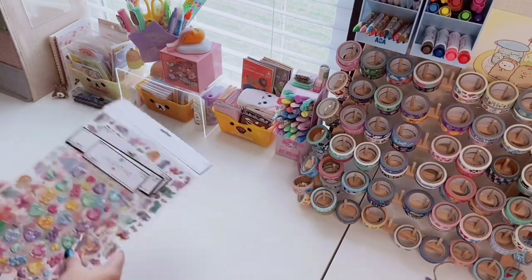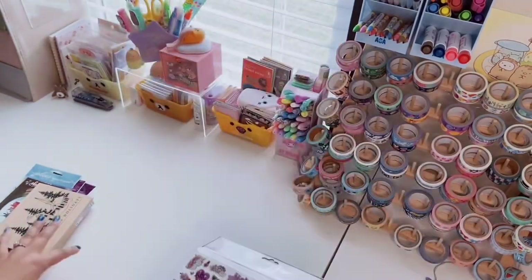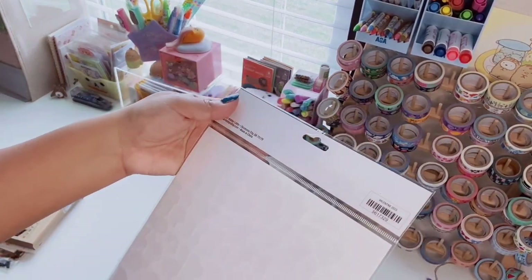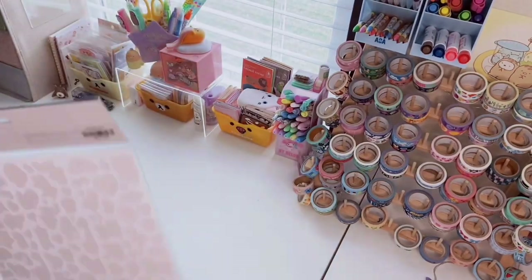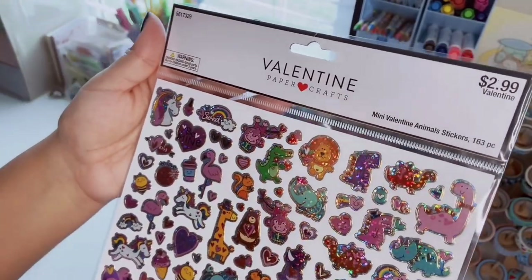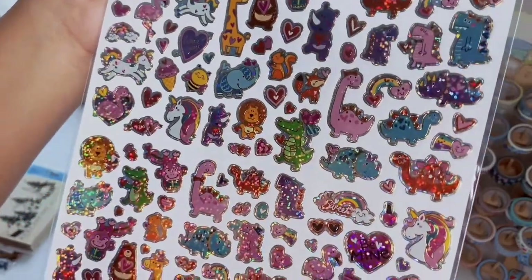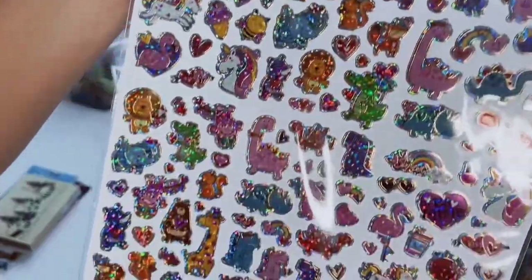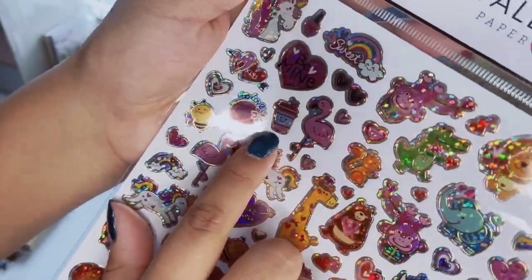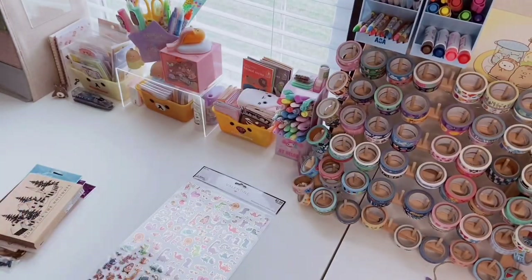First up is Hobby Lobby — I forgot to mention that one earlier. These are some Valentine stickers I got, and I haven't used them — obviously, we're in March — but this was when they had just taken out their items and they were all 40% off. I never buy full-priced. This one was originally $2.99: the Millie Mini Valentine Animal Stickers, 163 pieces, laser foiled. I love the little dinosaurs and this bear holding a heart is so cute — you get a lot of stickers.